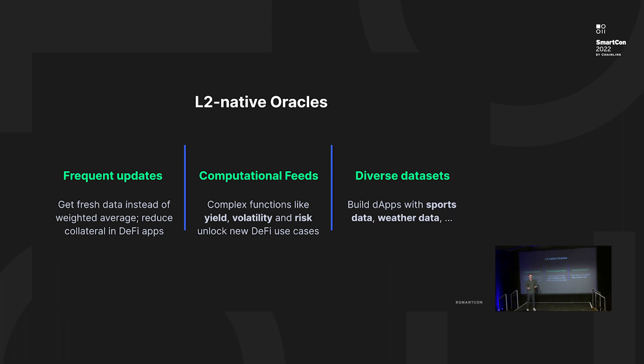Since we're at the Chainlink conference, it's appropriate to start with some examples from the world of oracles. When I think about the way layer two technology revolutionizes oracles, I think about three things. One is the frequency of updates — when transactions are much cheaper, oracles can update much more frequently and the data is always a lot more fresh, which is fundamental for reducing risk in DeFi apps. Two is computational feeds — the concept of sending complex functions over price feeds instead of just the price feeds themselves. Contracts like risk, yield, or volatility are functions of price feeds, and those components are fundamental for a lot of traditional finance applications.